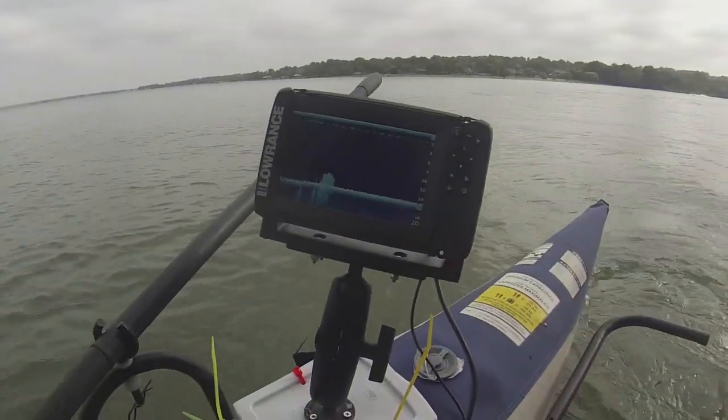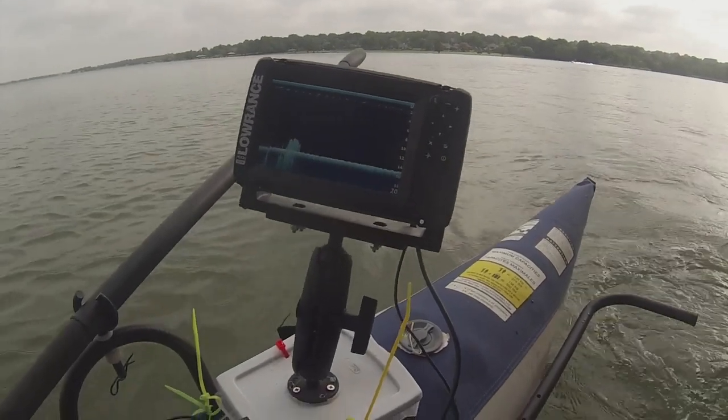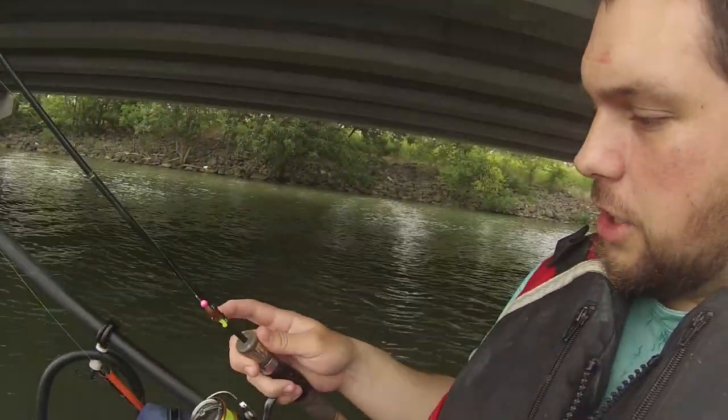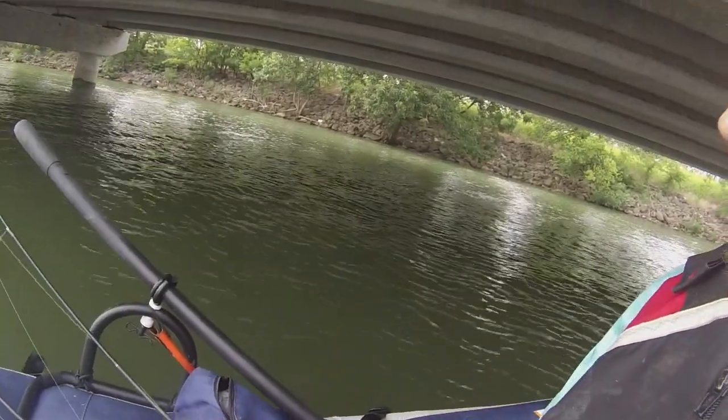I got the depth finder going. I don't really know how much it's gonna help but I just figured I'd bring it along. Just got my little Cabela's Fish Eagle rod, two 1/16 ounce Limits Tackle jigs, tandem. We're gonna see what we can find.